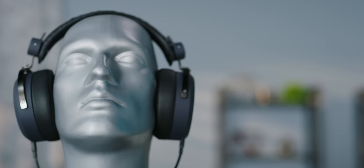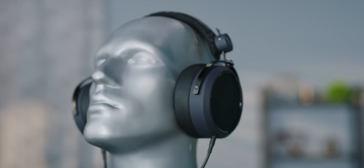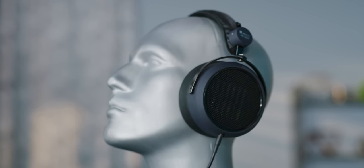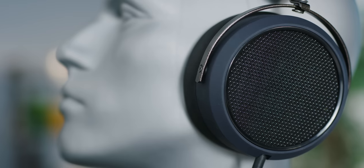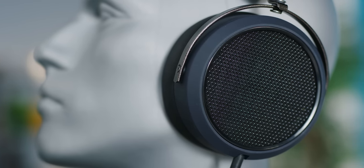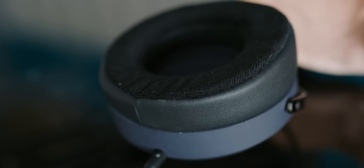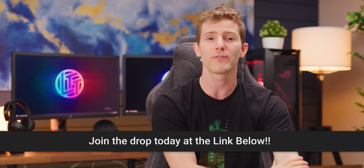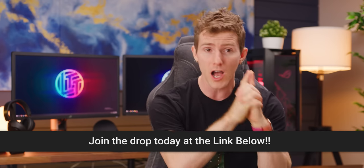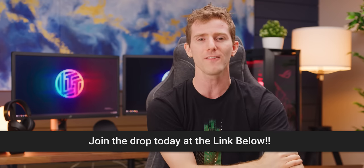HiFiMan and MassDrop really are the perfect combination, and their MassDrop X HiFiMan HE4XX Planar Magnetic Headphones are a great example of how they both listen to the community. They're an open-back headphone design with a smooth and engaging sound, not to mention bass that slams. They've got a soft-touch matte finish that resists fingerprints, and they include a one-year manufacturer warranty. They're on sale now for $130 instead of $180 — check it out and join the drop at the link in the video description.